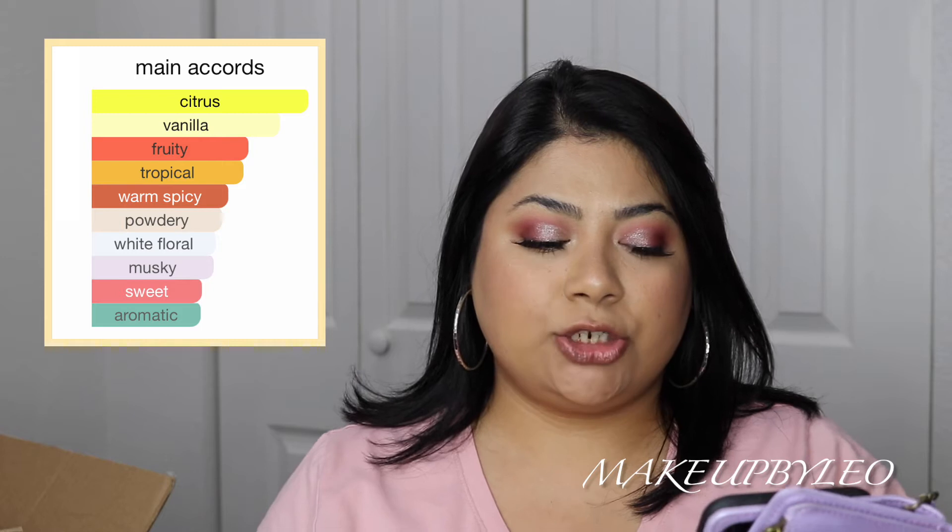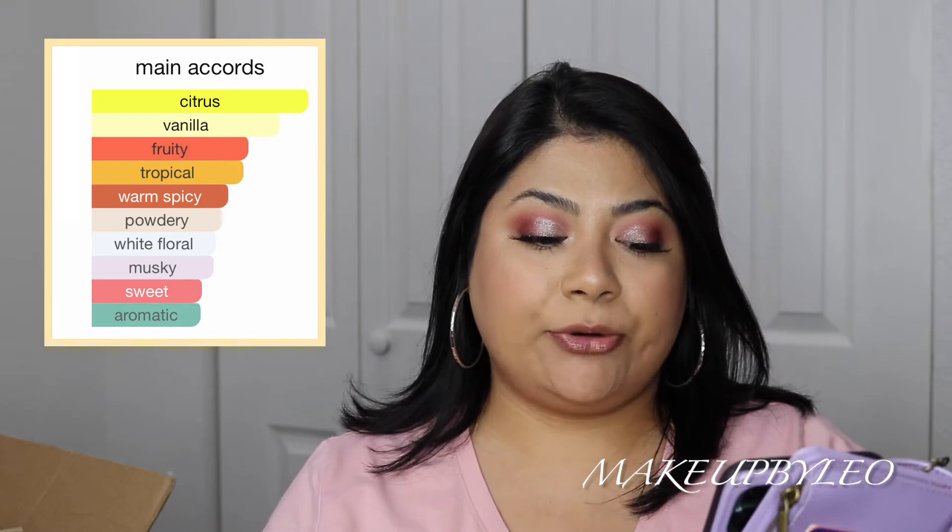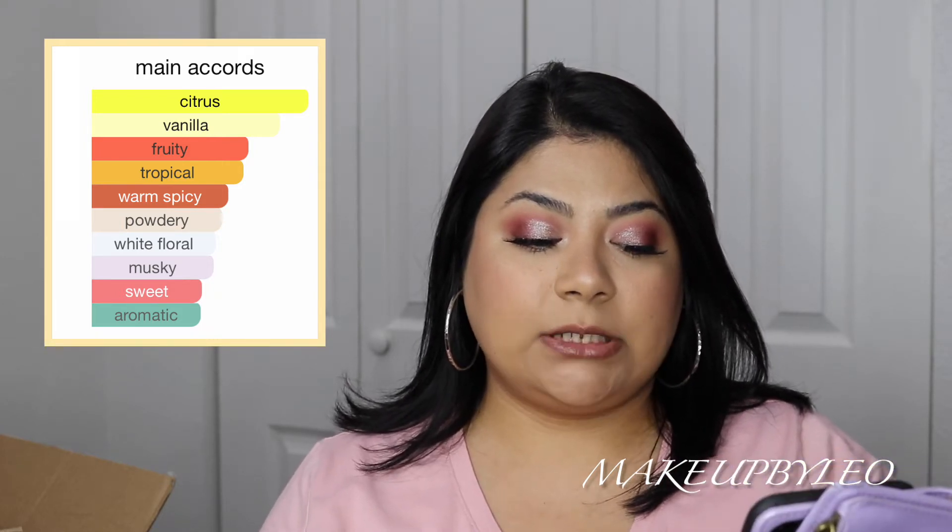This is going to be a really, really nice fragrance to wear right now during fall season and winter. I think this would also be nice for a signature scent — to wear every day. I even think it would be great in the heat. I really like this one. I'm glad I picked it up. The main accords are citrus, vanilla, fruity, tropical, warm spicy, powdery, white floral, musky, sweet, and aromatic.